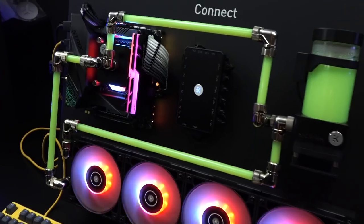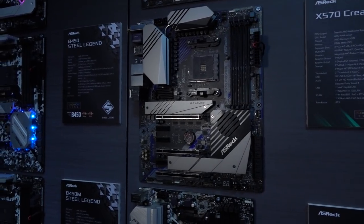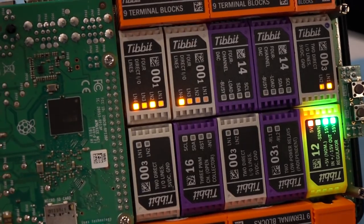A special thanks to EK Waterblocks — just watch their entire video, it'll blow your mind with all the new stuff coming out. Also thanks to ASRock and their new motherboards; they do more than just that, they've got all-in-ones and everything else. And thanks to Inovex, who sponsored us to come check out all the cool, innovative stuff. Be sure to watch all that coverage — the links are in the top of the description.